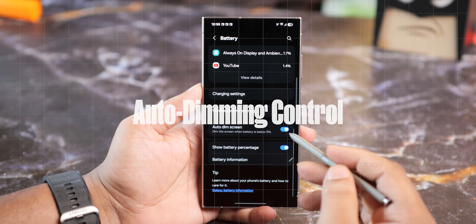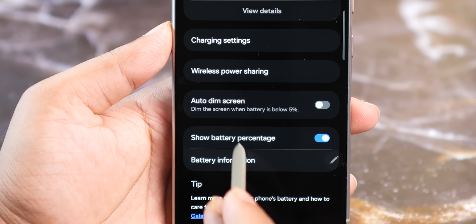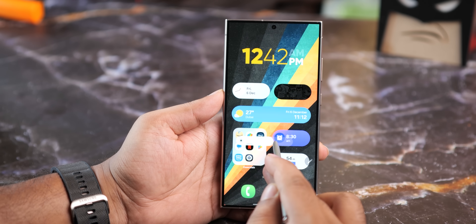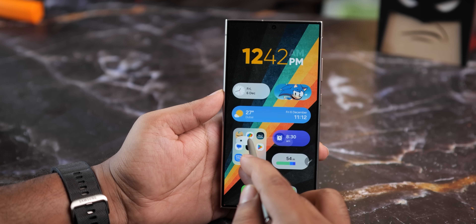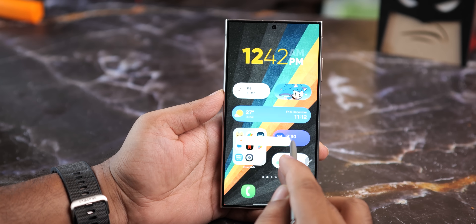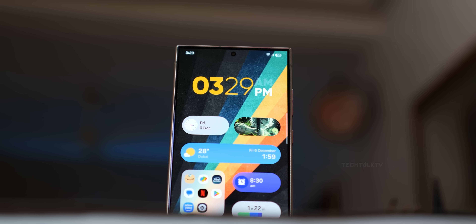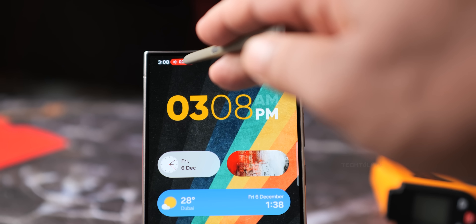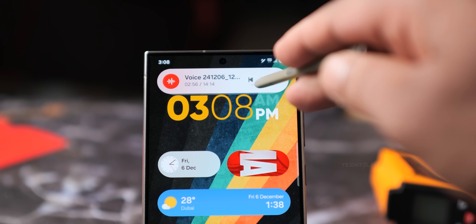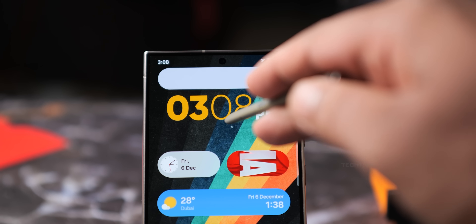Here's another neat feature: you can now turn off the auto-dimming feature when the battery drops below 5%. So if you want to keep your screen at full brightness even when your battery is nearly empty, you can — even with battery saver on. All in all, One UI 7 has a lot going for it in terms of design, interaction, and features. The visual updates give a fresh and modern feel while the interaction changes make the UI more fluid and customizable.